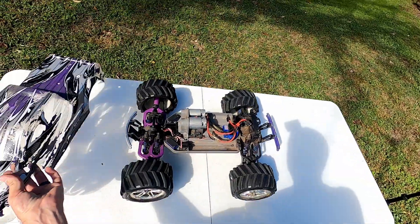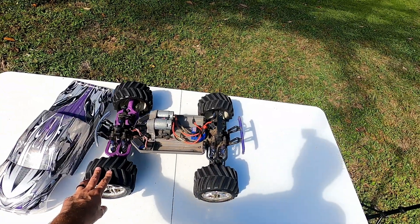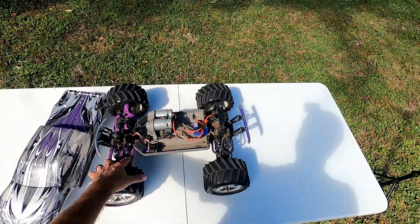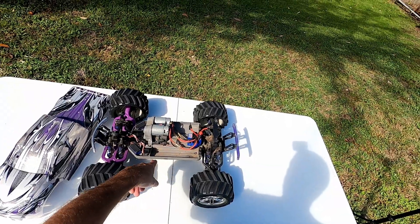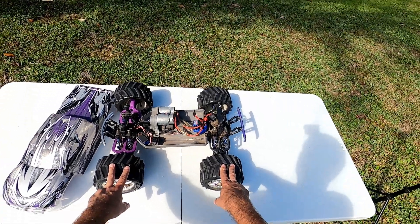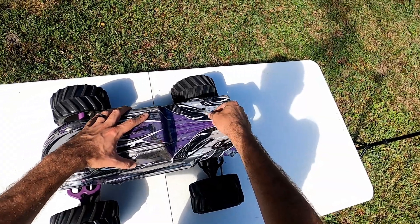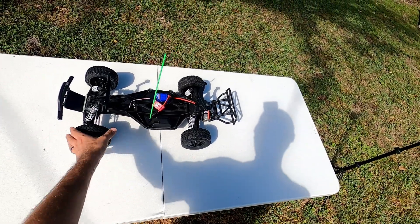Next up is the Traxxas E-Maxx — I also got this one for free. My good friend Alex just gave it to me for the channel. It has dual brushed motors, a single brushed ESC, two servos one for each wheel, four shocks in the front, four shocks in the rear, four arms in the front and rear, and four-wheel drive. I changed out the receiver to RadioLink but then pulled it off for another video. This is the type of car that makes anyone immediately want to go buy one.